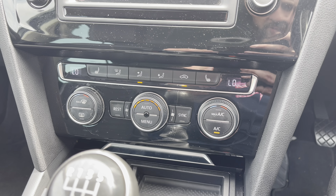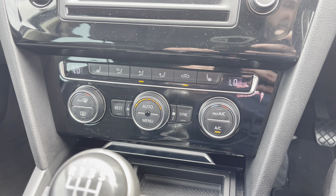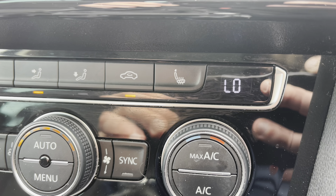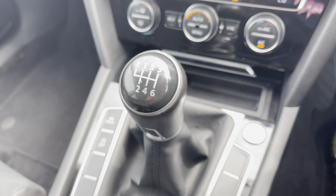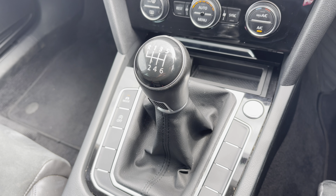Just below this, we do have dual climate control with air conditioning — a fantastic feature meaning you'll never argue with your passenger over who's too hot or too cold, as you can each adjust your own climate. Those front seats are also heated, which is another great feature for those cold and frosty mornings. This vehicle is fitted with a six-speed manual gearbox, which provides an extra crisp and smooth gear change.